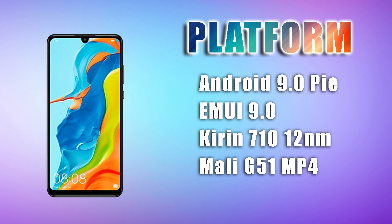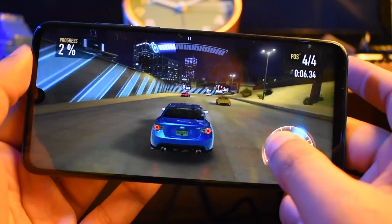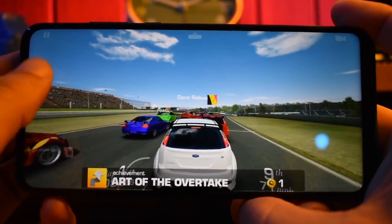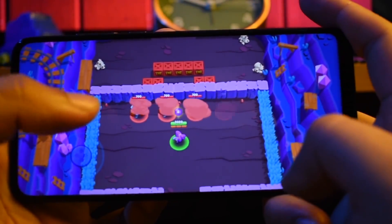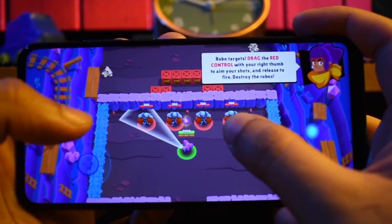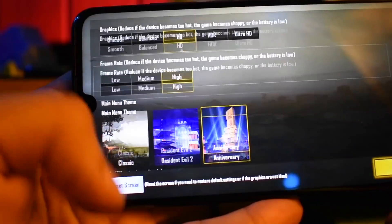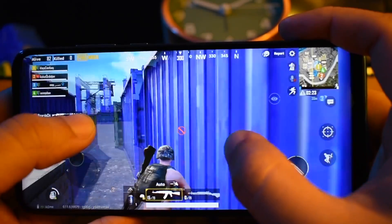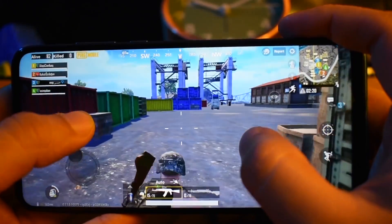This features the Kirin 710 processor, which is a 12-nanometer-based chipset. This is not the most powerful CPU out there, but it is definitely a worthy CPU for this price range.